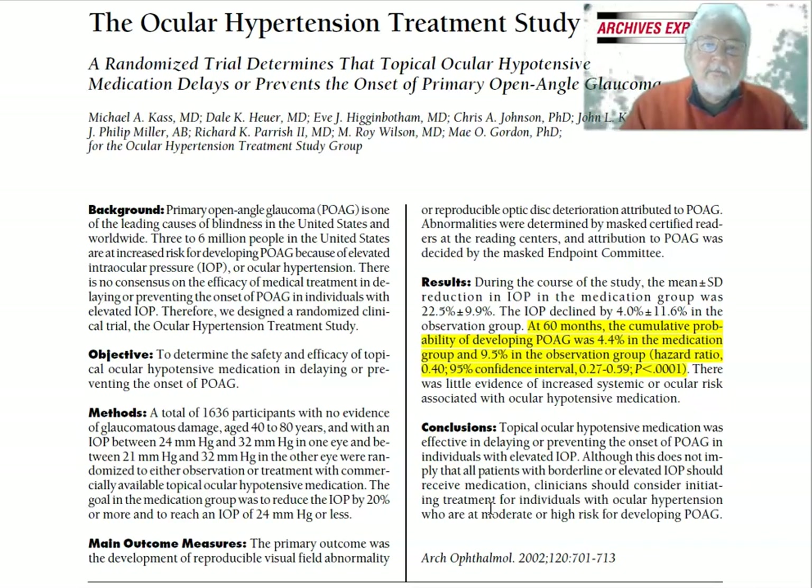At this point I could ask you to read the abstract, but for this video we'll try reading the abstract together. We have the paper in front of us, and the abstract is broken down into sections: there's a background and objective, methods, the outcome measures that were used, the results, and conclusions.